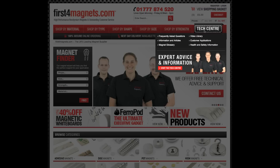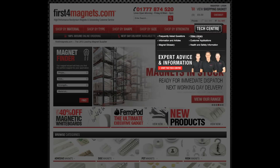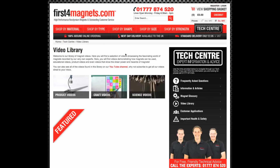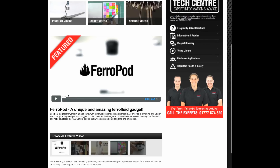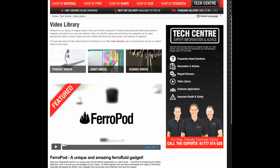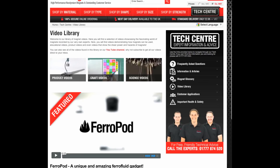Of course not everything is in written word. We have introduced a brand new video library to our site. Our library will be ever expanding, so bear with us and be sure to check back regularly. Or subscribe to our YouTube channel — just search first4magnets.com on YouTube.